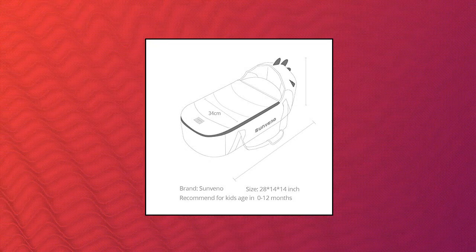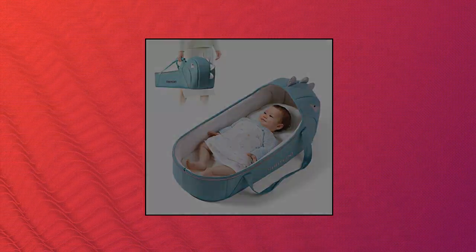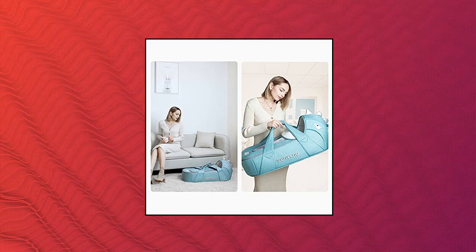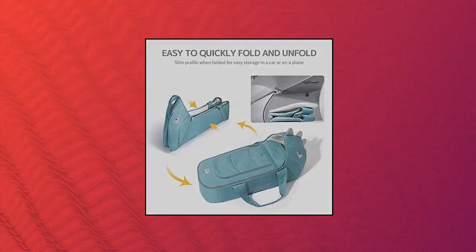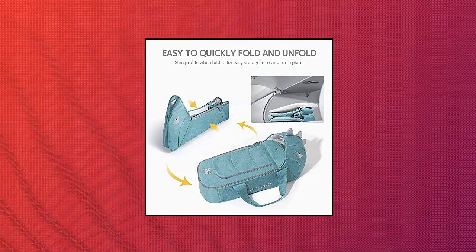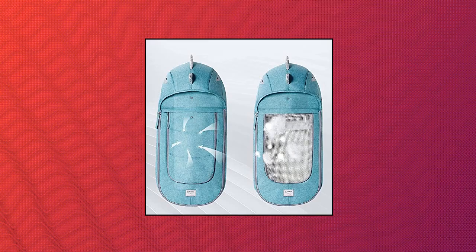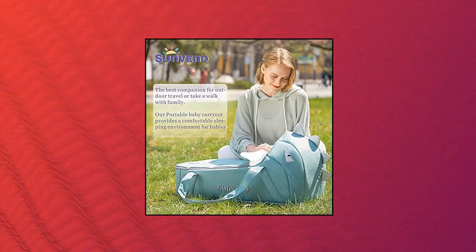Sun Vino Baby Bed Baby Lounger — safe, portable and lightweight. Comfortable transportation with soft recline for your infant from 0 to 12 months of age. Comfortable yet sturdy base supports weight of baby. Adorable eye-catching dinosaur caricature. Secure yet lightweight, easy to quickly fold and unfold. Slim profile when folded for easy storage in car or on plane. Comfortable mattress pad removable for washing. Convenient alternative to carrying around a heavy car seat.